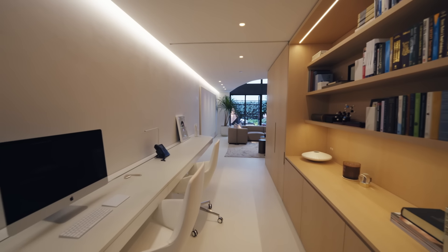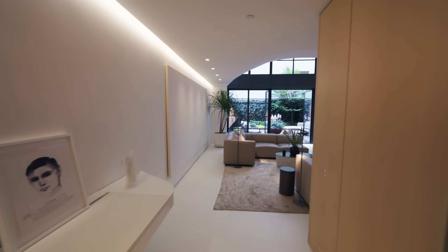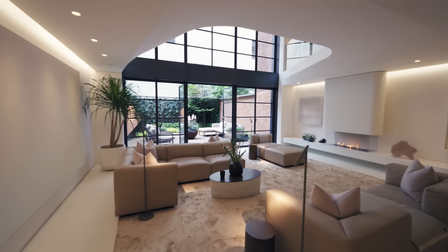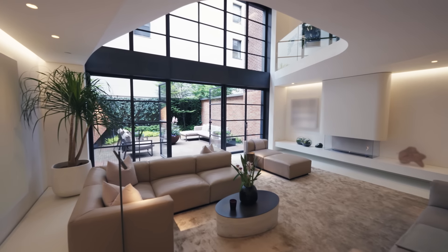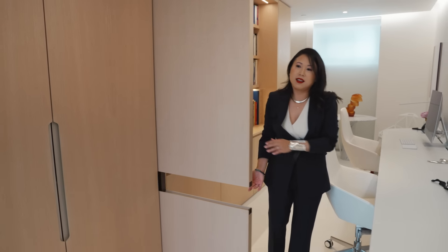We created the office on the garden level so that you had a second entrance for guests visiting. It's part of this open space, but what was key to us was creating flexibility. Just by having a sliding door, it creates that privacy when you need it.